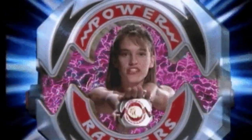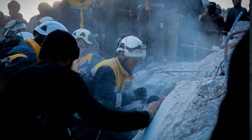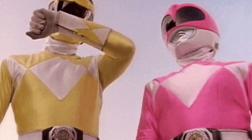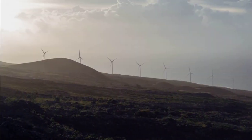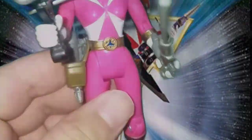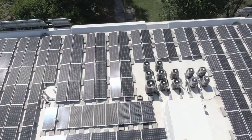Nostalgia Factor: Power Rangers Lightspeed Rescue for PlayStation 1 captures the essence of the beloved TV series and invokes a wave of nostalgia. If you grew up watching the Power Rangers and want to relive those memories, this game is a perfect choice. Immerse yourself in the world of Power Rangers and rediscover the joy and excitement of your childhood heroes.